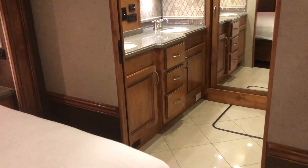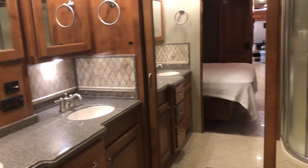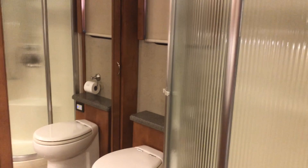Check this out back here — you've got dual vanity sinks, big closet doors, and a full-size shower. Nice setup with very big closets too.